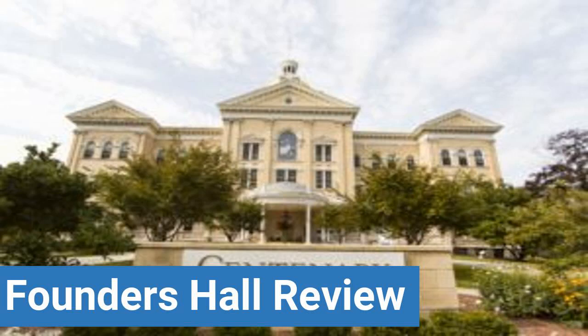To read reviews of Centenary University's Founders Hall, please visit the Dorm Essentials Review in the description. Read ratings and reviews, or help other students by providing your own dorm review on features like dorm room size, dorm bathrooms, dorm common areas, dorm party scene, dorm quietness, and dorm meal options.